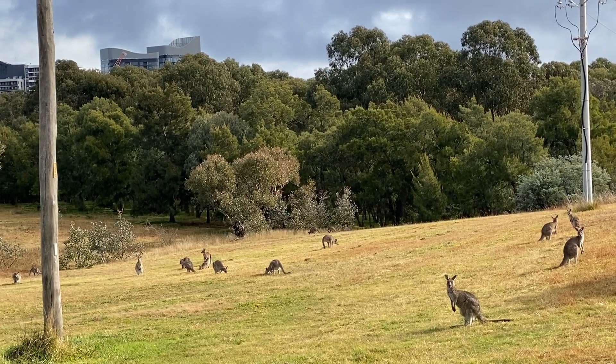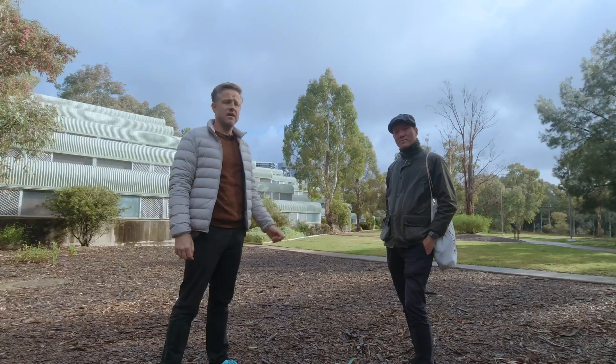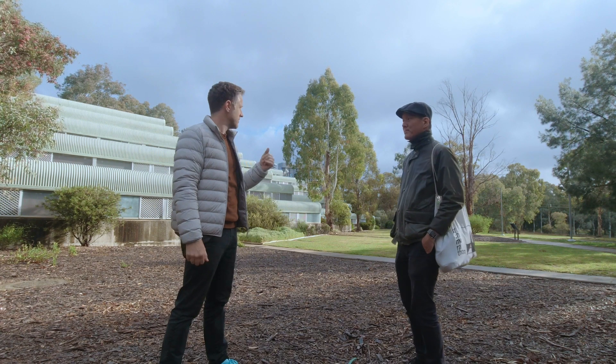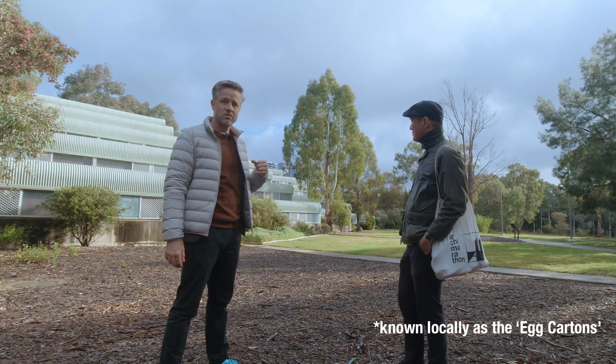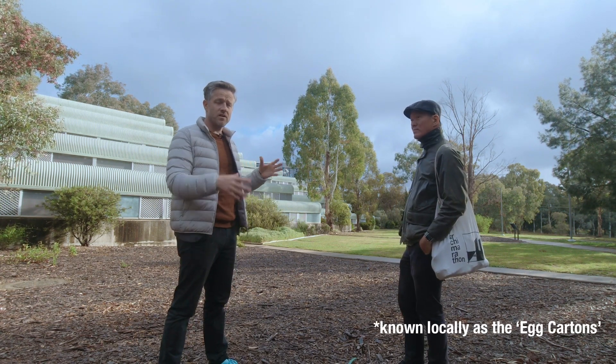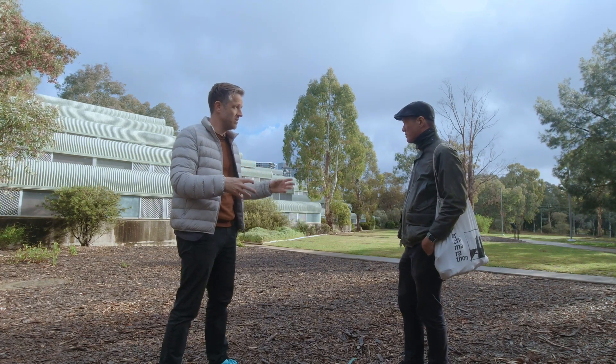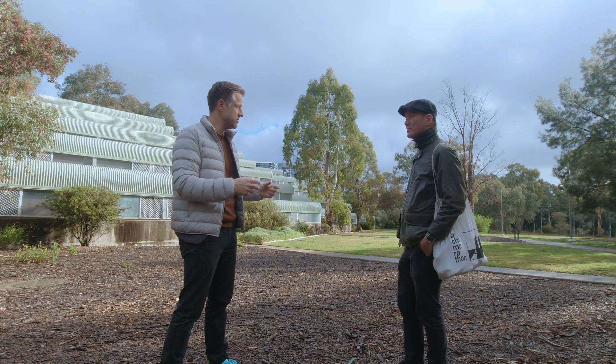Full of kangaroos — we just saw heaps of kangaroos. And this is student housing by John Andrews from 1973. Never been here before. It follows a pretty interesting time for student accommodation throughout Australia where they were really adventurous with typology.